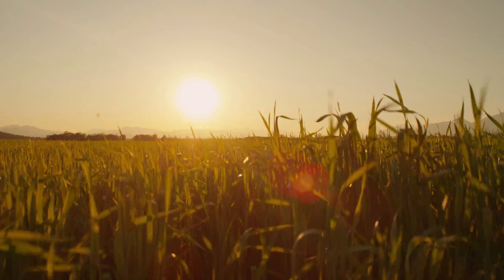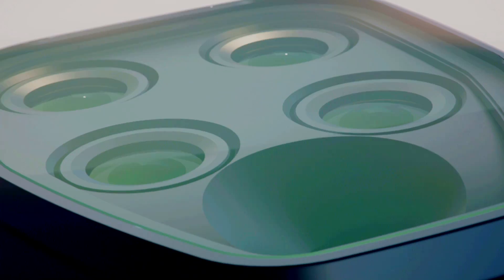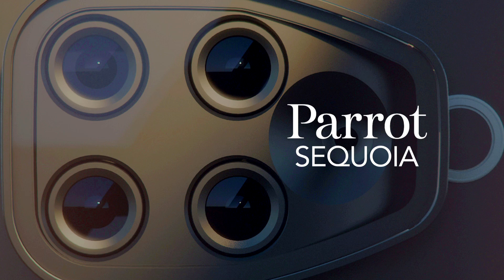The future of agriculture is here, and it's for everyone. Meet the new Sequoia sensor from Parrot — the perfect combination of technology, mobility, and affordability wrapped up in a mini-action cam.